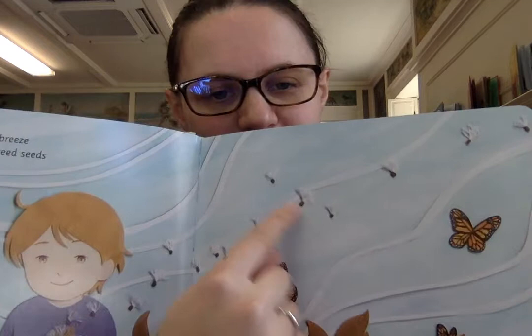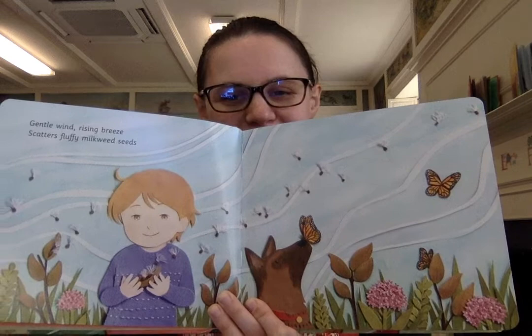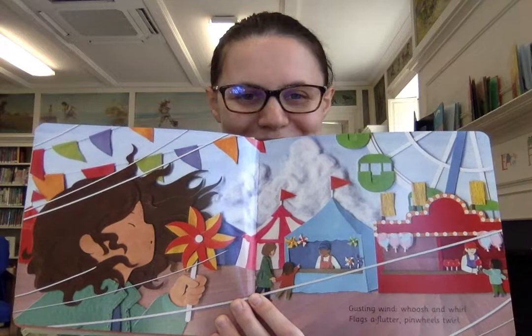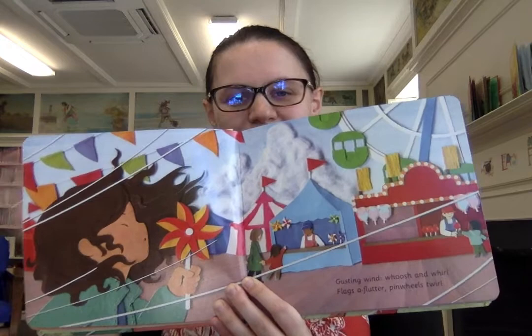Gentle wind, rising breeze, scatters fluffy milkweed seeds. And those are what the milkweed seeds look like — they're little fluffy things. But butterflies like milkweed. Gusting wind, whoosh and whirl, flags a-flutter, pinwheels twirl. Looks like this character is at a fair or a carnival with that pinwheel spinning in the wind. There are big beautiful clouds in the background.